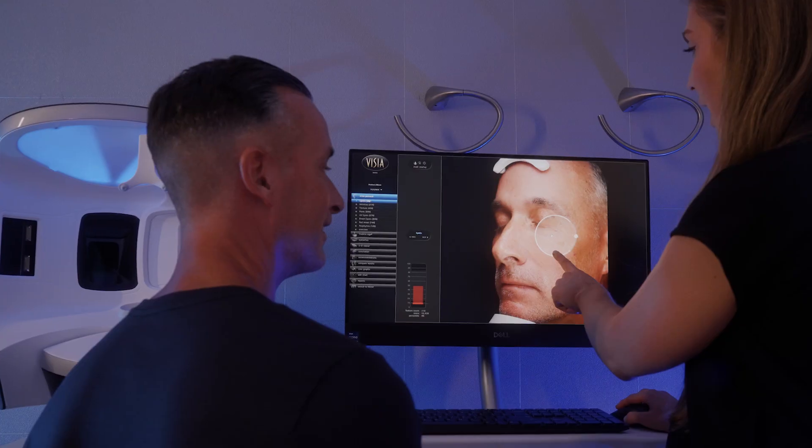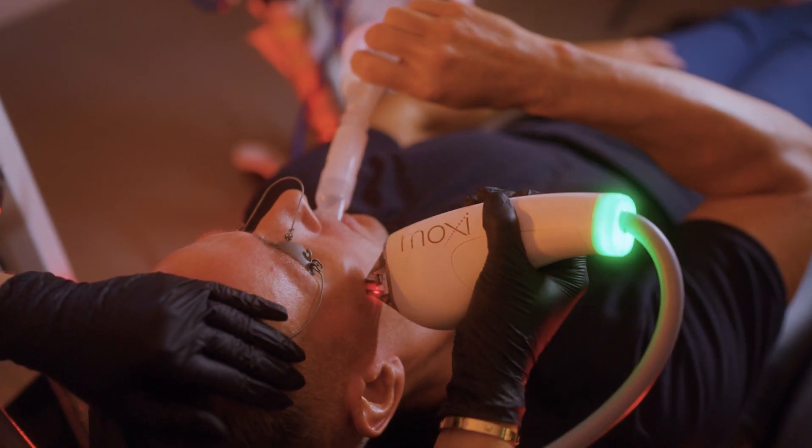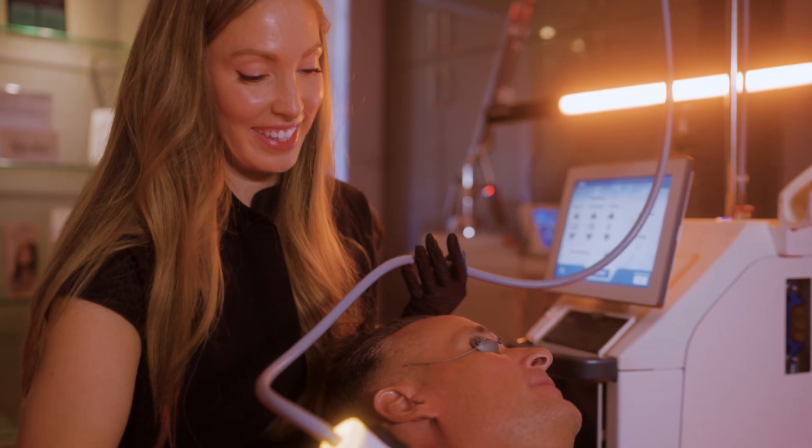Skincare has made incredible advancements from the days of coming in for just a peel or a bleach. Skincare providers really now have to be experts in lasers and other rejuvenation and regeneration treatments, particularly microneedling.